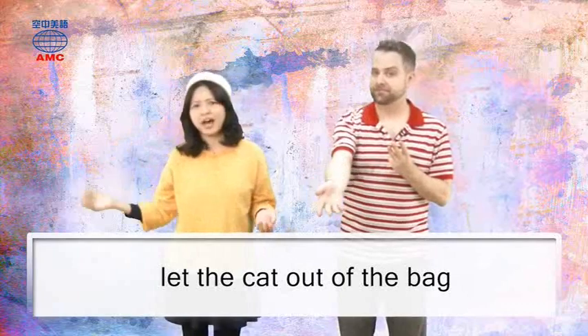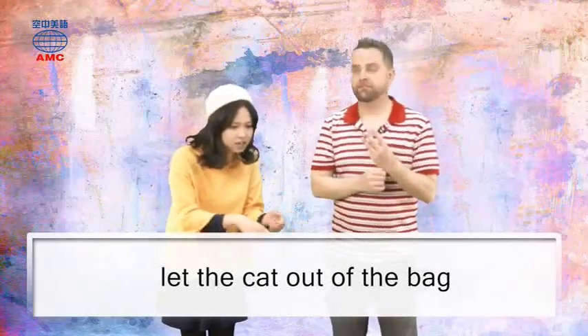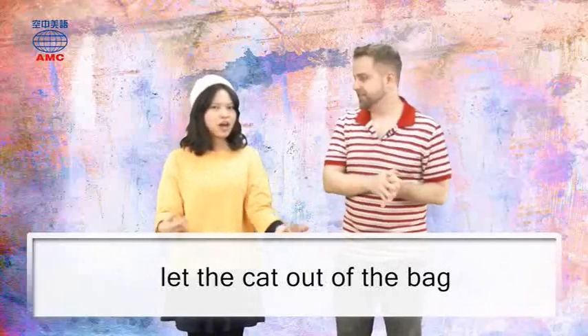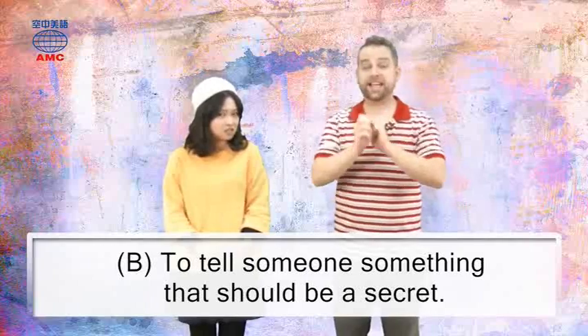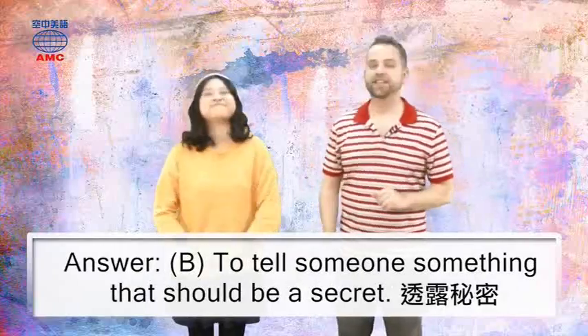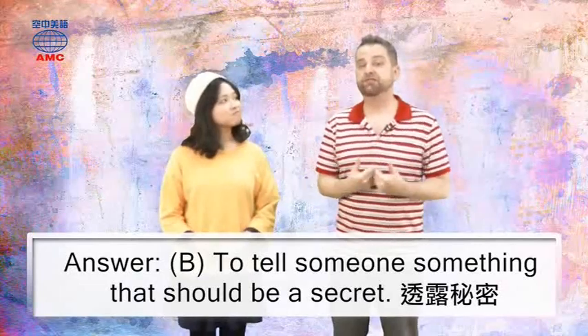Hmm, let me see. When you let the cat out of the bag, it sounds like you have hidden the cat in the bag, and then you reveal it. So I think it's B, to tell someone something that should be a secret. That is absolutely correct. To let the cat out of the bag means reveal something you shouldn't really say.